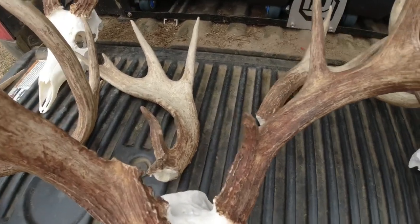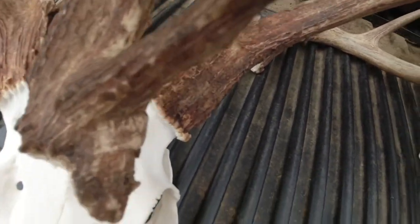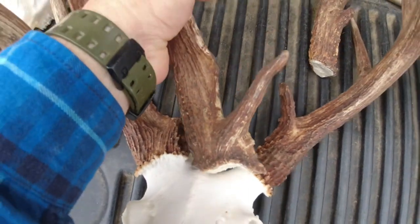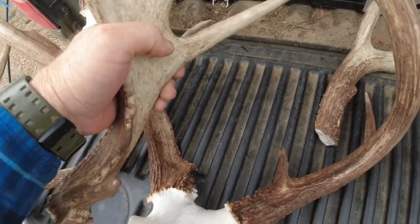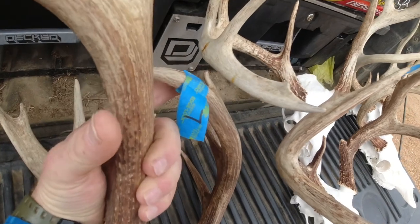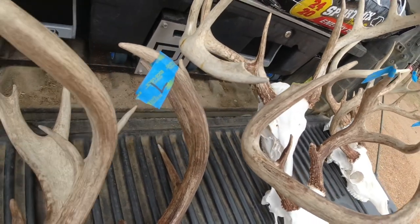The interesting thing is Brian found the sheds last year to this massive buck. He grew quite a bit - you can see a pretty good bit of difference on mass for sure. He added a point, added a G4 - not much of one but he did add one. On his left side he lost a little mass, lost a G4... no, he added a G4, I'm sorry, I'm looking at the shed. Added some mass and added a G4.